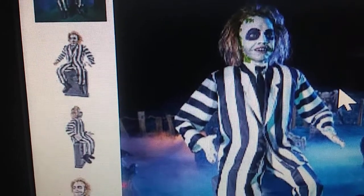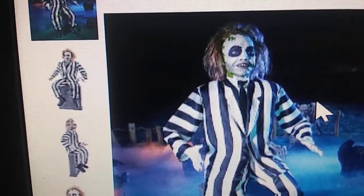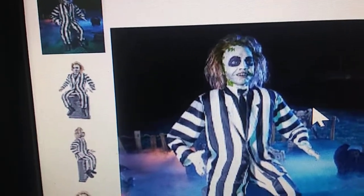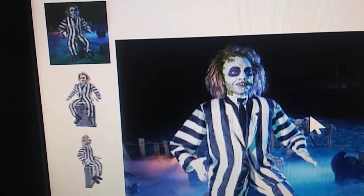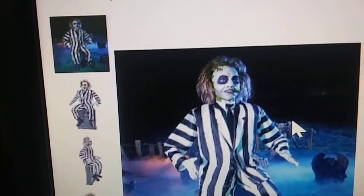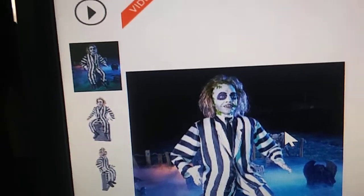He looks exactly like he does in the movie. Unlike the other Beetlejuice animatronics that we got over the years — we had the Morbid one, which came close, but not too close. And then we had the Gemmy one, which was terrible. But this one is literally very cool. Really cool.